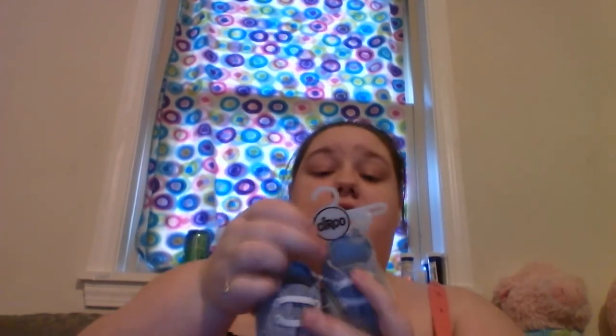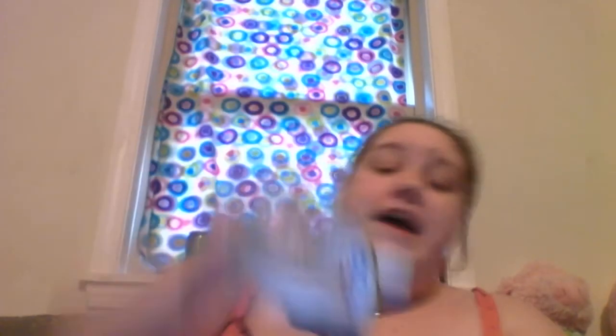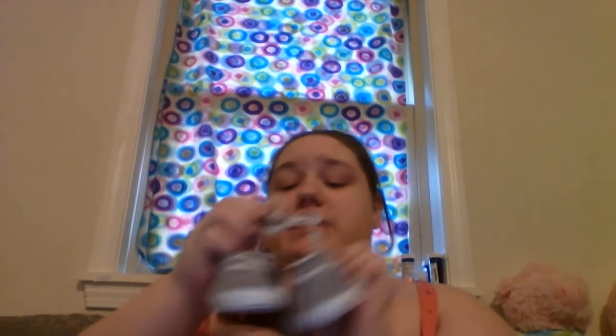I also got them a little pair of shoes. I thought these were really cute. They're size zero to three months and made by Circo as well. They feel non-slip. I just thought they were so stinking cute and I thought they would love them. Look at the pattern — I just thought they were really cute, so I got them those.